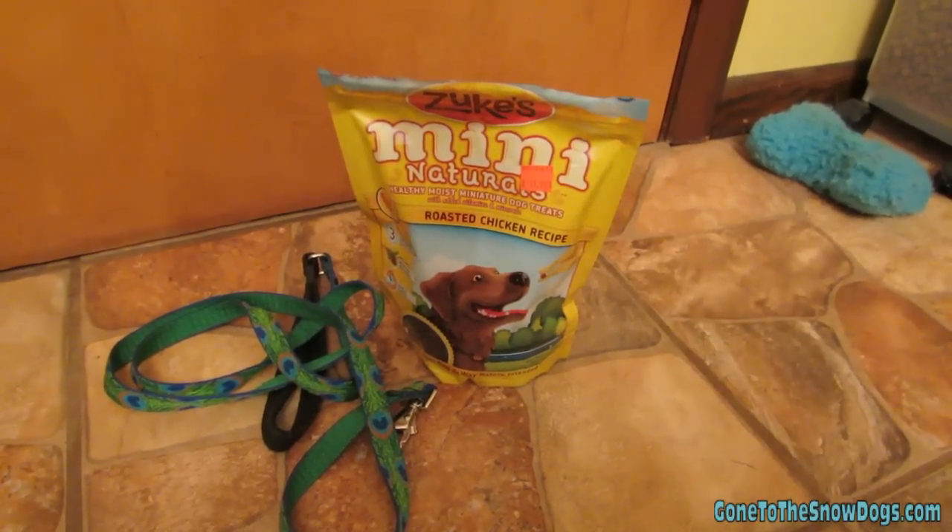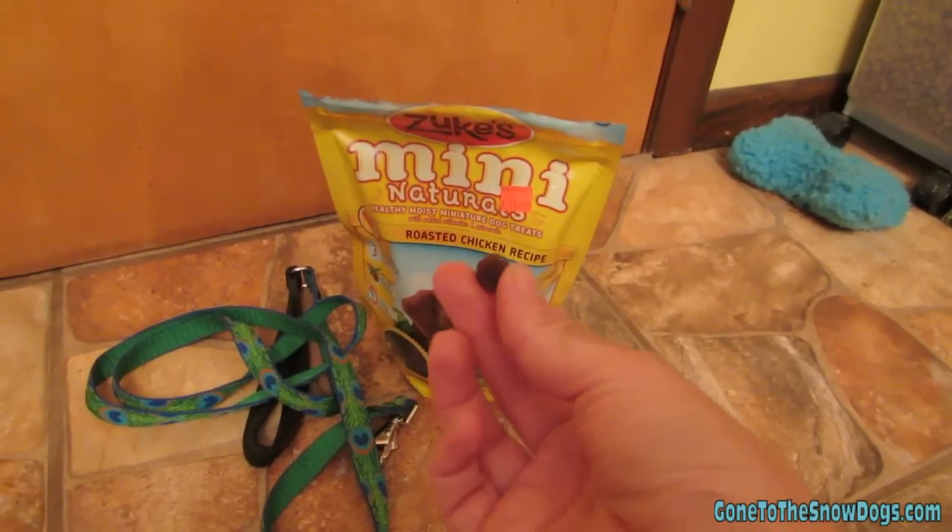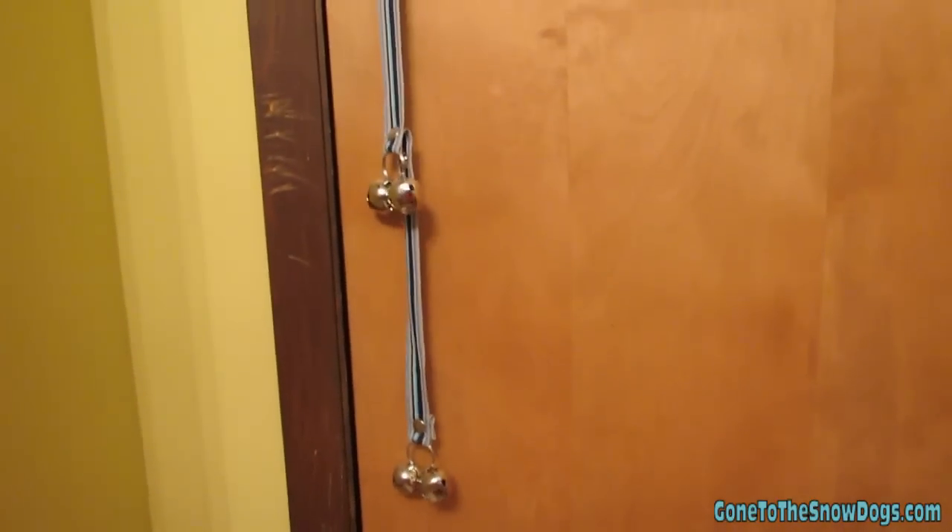To prepare for potty training, you'll need the puppy, of course, and some treats. I use these little zoop treats because they're tiny. You'll also need a leash, and if you're going to use the bell method, you'll need some bells. There will be a link in the description to where I got these bells from Amazon — they're called Poochy Bells.